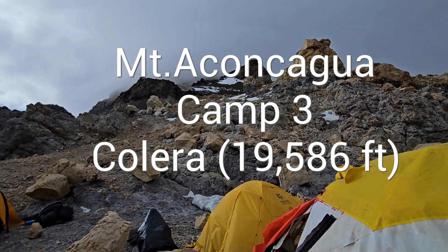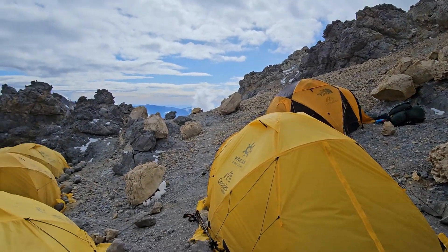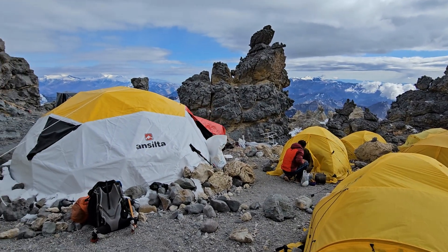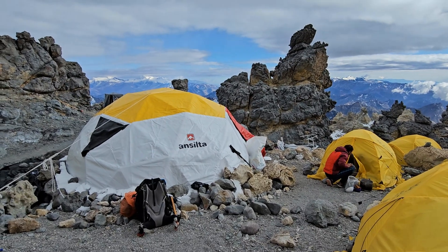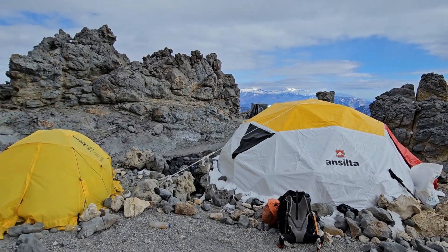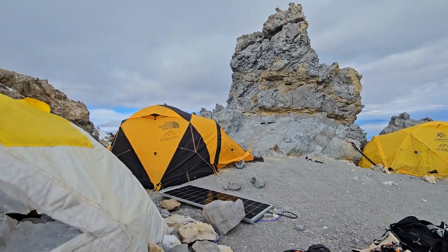If you're planning a high-altitude expedition, we highly recommend using an altitude tent and tracking your progress like this. It gives you a major advantage before you even step on a mountain. If you found this helpful, please like the video and subscribe for more real-world training tips and climbing adventures. Drop a comment if you have questions about setting up your own altitude tent training.